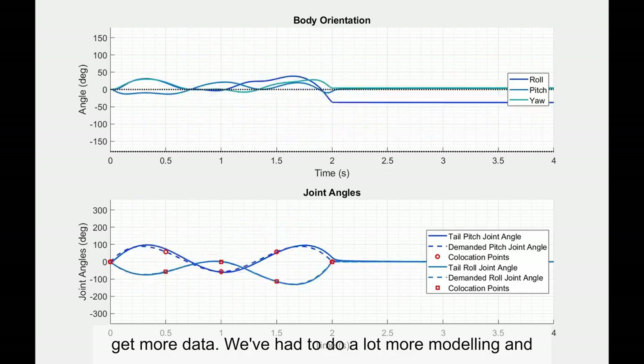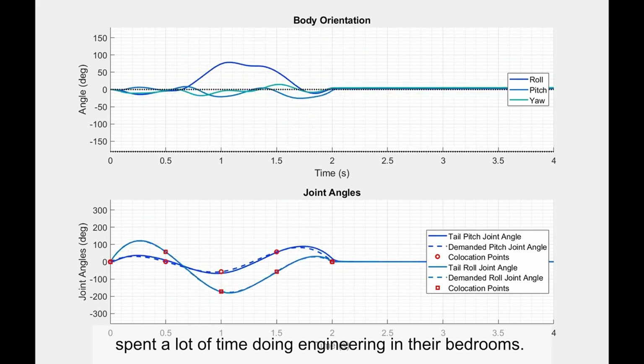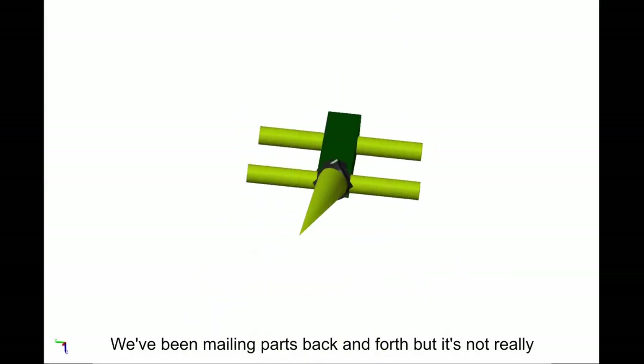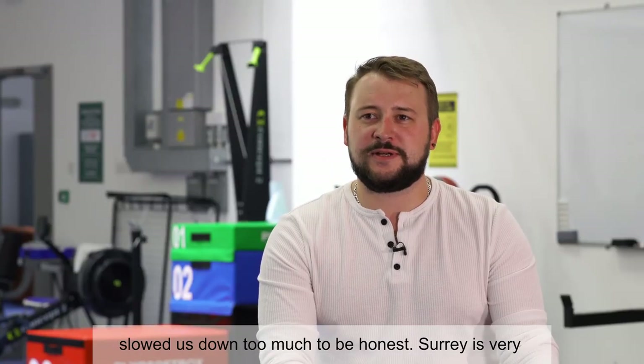We've had to do a lot more modeling and fewer experiments, but I have to thank my students who spent a lot of time doing engineering in their bedroom. We've been mailing parts back and forth, but it's not really slowed us down too much, to be honest.